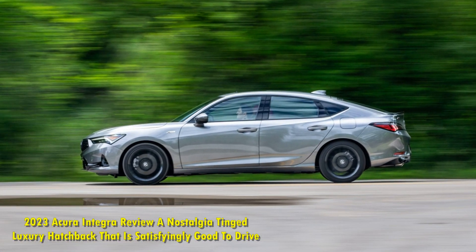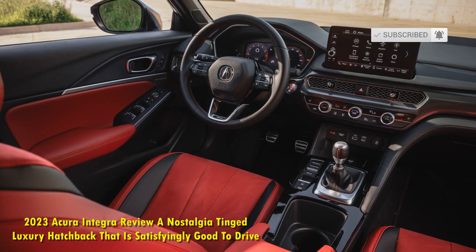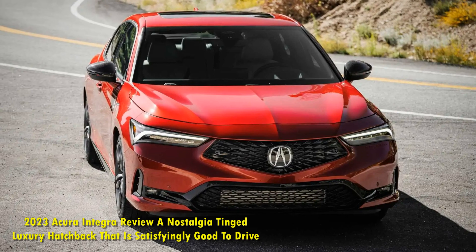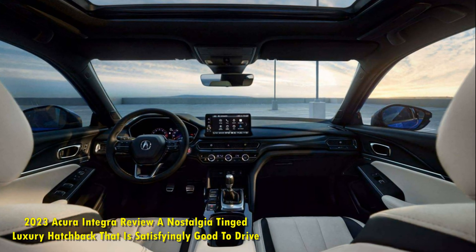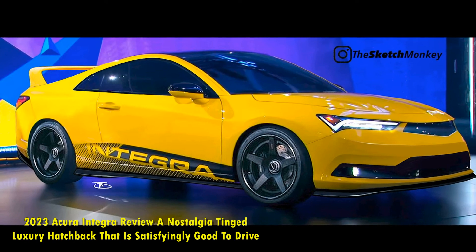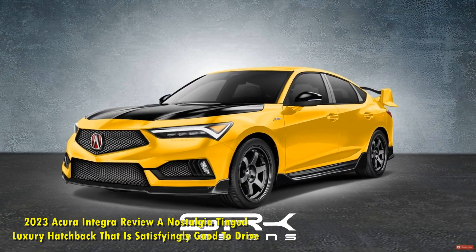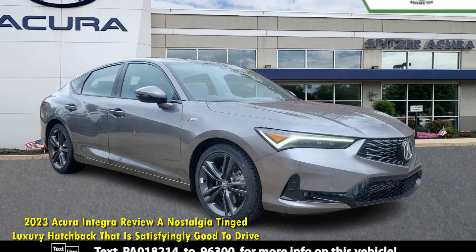Most enthusiasts probably remember the Integra from where it stood in pop culture — looking back on automotive greats like Tiff Needell extolling the virtues of the Integra Type R, or fond memories of import models posing next to them at auto shows inspired by The Fast and the Furious. Lore aside, the Integra was always one thing at its core: a really nice Civic-based car, sold at a more premium price.